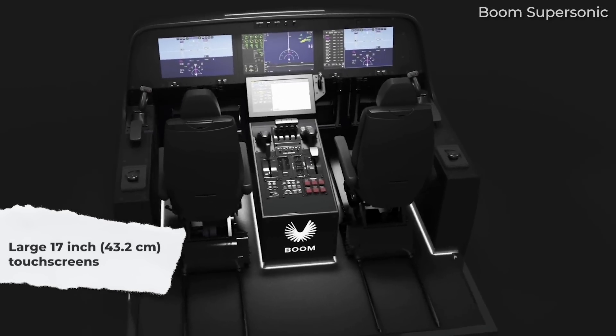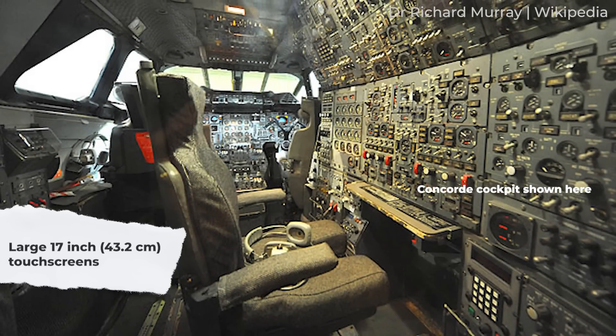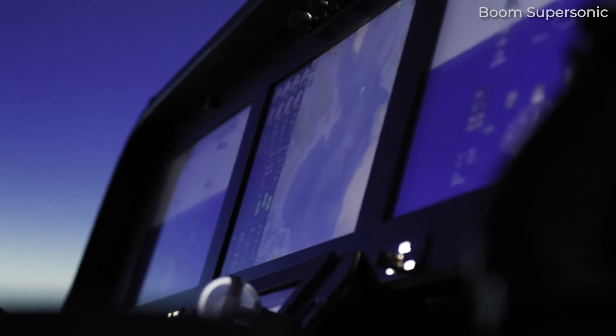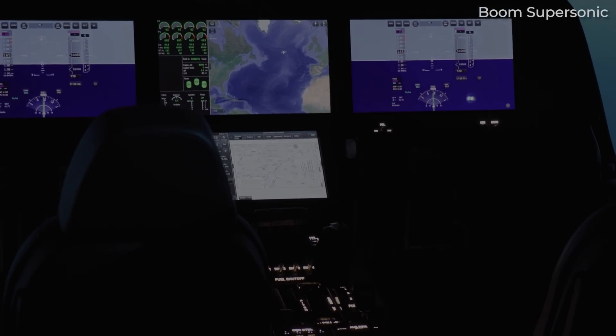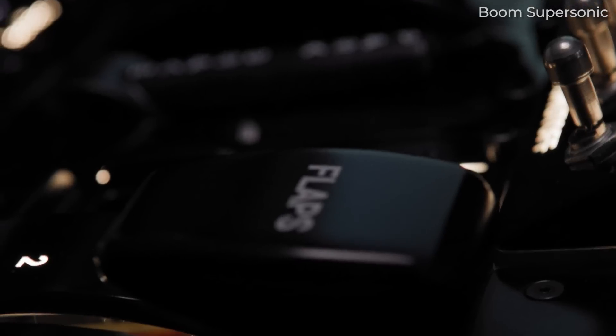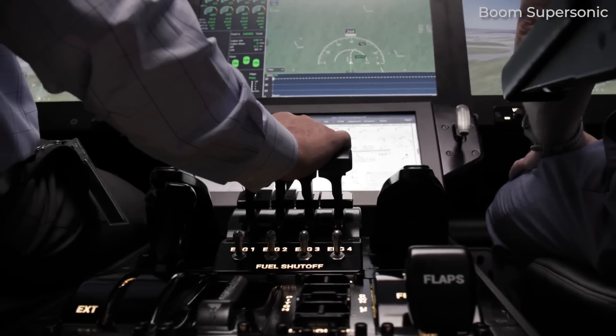Some of the most interesting features include large 17-inch touchscreens. Hundreds of breakers and buttons found in a normal cockpit have been replaced with several huge high-definition touchscreens. Every single function of the aircraft is available via the software, although the company is retaining some physical controls for critical functions, including sidestick, throttle, and landing gear.